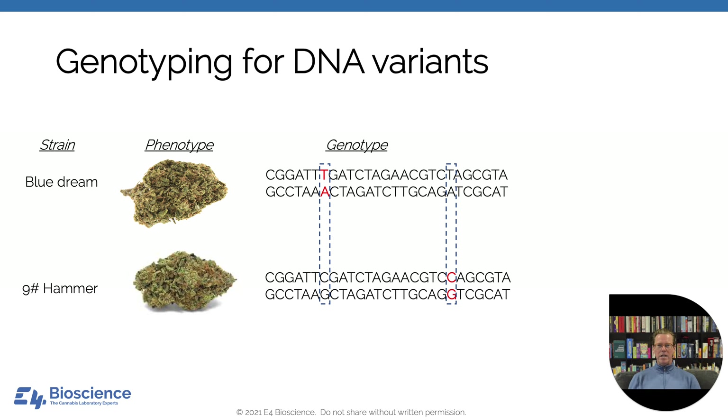Through something called variant curation, we understand what those specific DNA differences are. Here's a simplified example of genotyping two plants. Again, purely hypothetically — Blue Dream and Nine Pound Hammer look pretty much the same from a phenotype perspective. But it's entirely possible that in one of their genes, there is a difference at some portion of the DNA sequence where instead of a T and an A, there is a G and a C — or vice versa. These kinds of changes are very identifiable and can very easily distinguish from a genetic perspective between Blue Dream and Nine Pound Hammer.